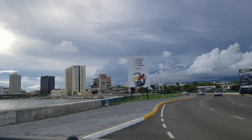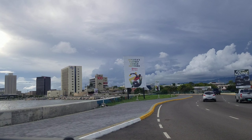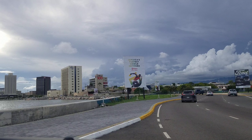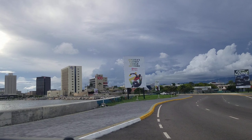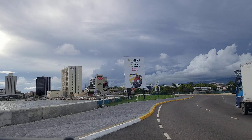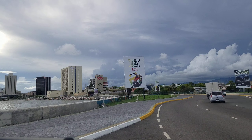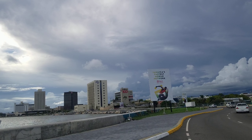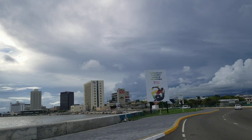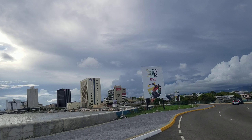A few of those buildings are new. The building all the way to the right with '100' on it is the GraceKennedy building, recently built. To the left is the Ministry of Foreign Affairs and Foreign Trade building, also recently built. Beside that is a building with black glass — that's the Scotia Centre, which is the second tallest building in Jamaica and the tallest building in downtown Kingston. Because of the angle, the Ministry of Foreign Affairs building looks taller, but the Scotia Centre is actually taller.